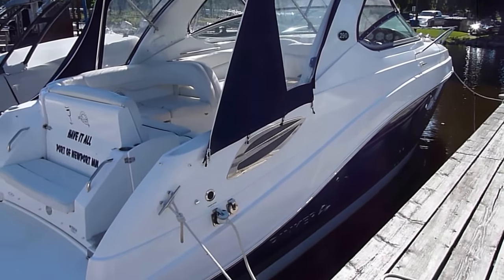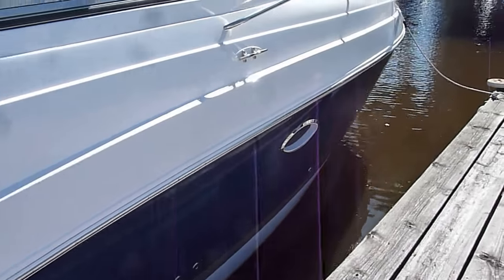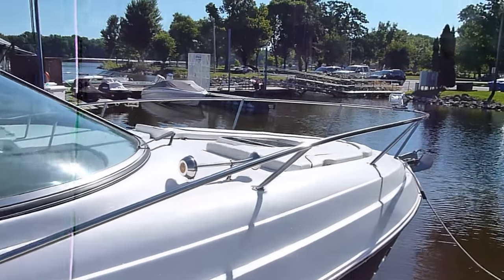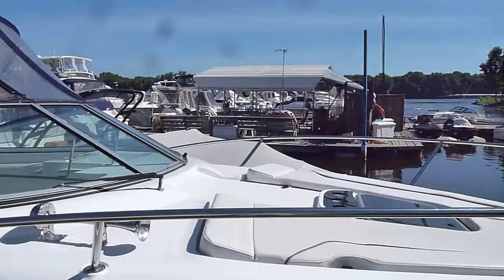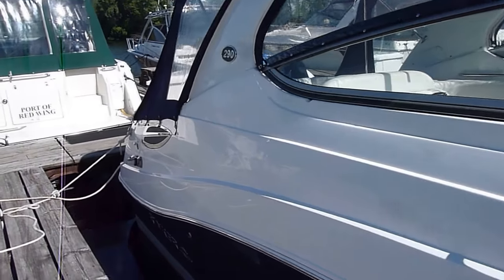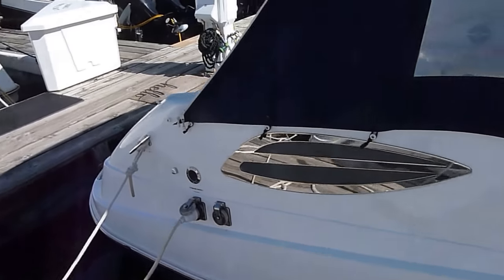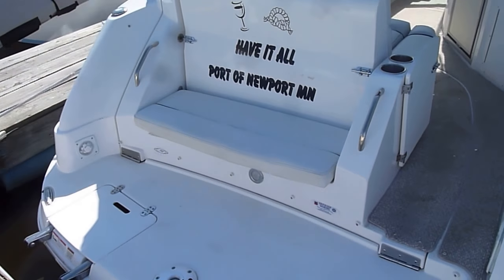This boat has a blue hull with cashmere-colored striping, a nice bow sun pad up front, windlass anchor, spotlight, full canvas package, and a big swooping arch. Very good-looking lines on this boat with some pretty creative features, including a fully molded swim platform.